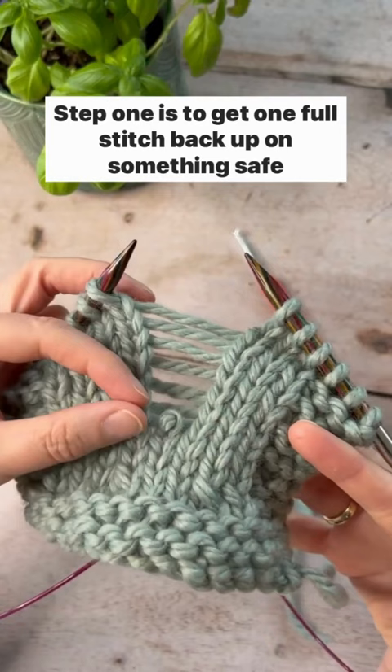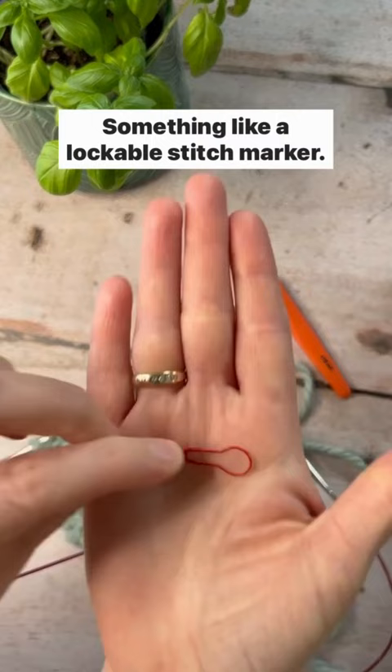Step one is to get one full stitch back up on something safe as quickly as you can, something like a lockable stitch marker.